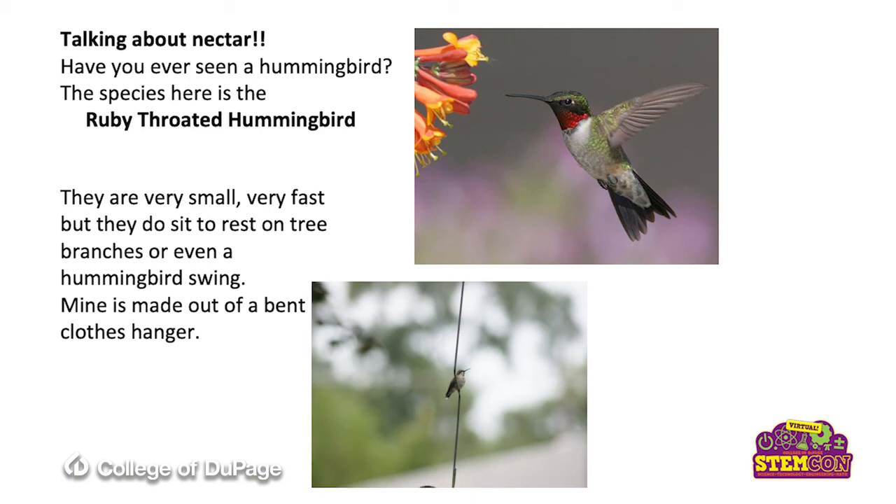Talking about nectar, have you ever seen a hummingbird, or did you list a hummingbird? The species we have here is called the ruby-throated hummingbird. Look at that red ruby throat — it's called a gorget. This is the male ruby-throated hummingbird; he's got the coloration. The female's a little bit bigger but she's much drabber than the male. These birds are very fast, but they do sit to rest on the slender branches of trees, kind of on the edge of a tree. Or in this case, I've got one sitting on a hummingbird swing made out of a clothes hanger.